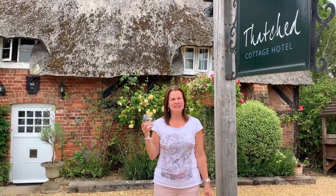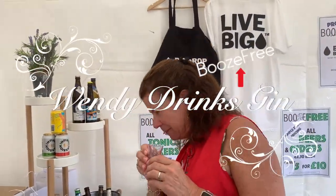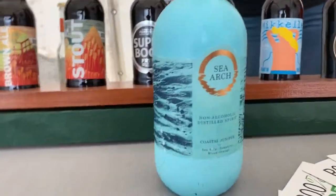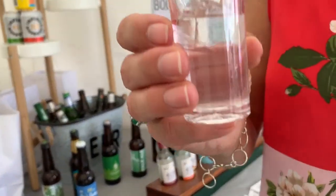Hi, I'm Wendy and this is Wendy Drinks Gin. Cheers! What is it Wendy? This is Sea Arch. It's a non-alcoholic distilled spirit — Coastal Juniper.